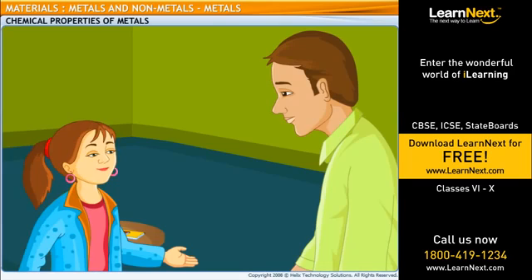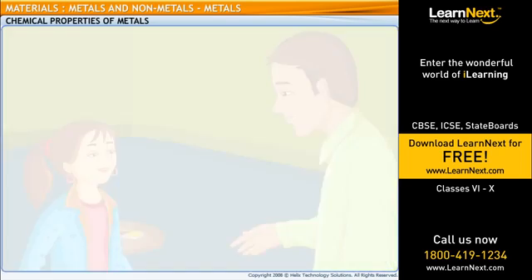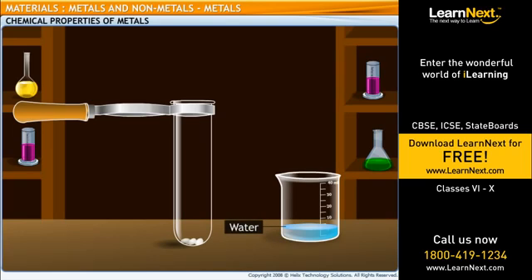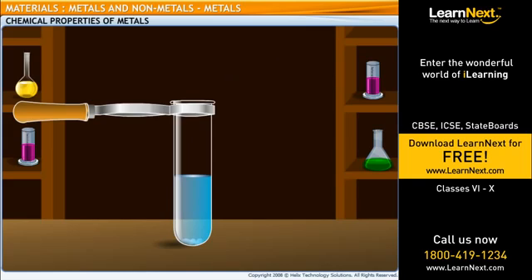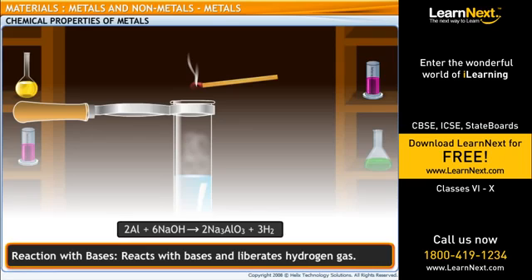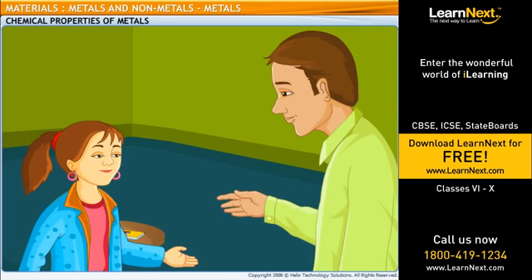Do metals react with bases in the same way that they react with acids? Yes, the reactions are quite similar. Metals react with bases such as sodium hydroxide to produce hydrogen gas. Let's verify this with an experiment. Prepare a fresh solution of sodium hydroxide in a test tube by dissolving 3 or 4 pellets of it in 5 milliliter of water. Into this solution, drop a piece of aluminium foil. We now bring a burning splinter near the mouth of the test tube. The splinter is put off with a pop, showing that hydrogen gas was produced. Indeed, the reactions of metals with acids and bases are quite similar.